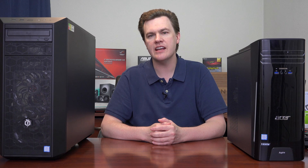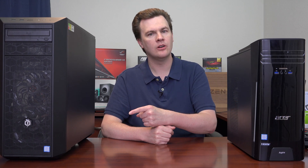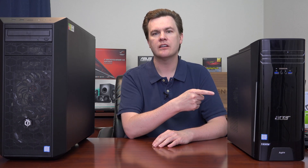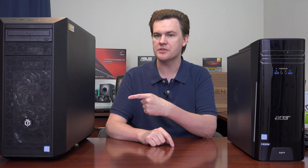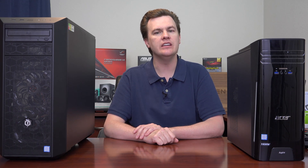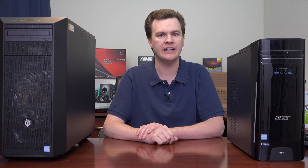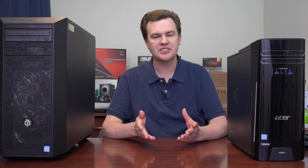On storage, the Acer Aspire T comes with a two-terabyte hard drive while the CyberPower only includes one terabyte, which may factor into your decision. For power supplies, the Acer has a 300-watt unit while the CyberPower comes with a 600-watt Thermaltake power supply loaded with connectors — including multiple PCIe power connectors — capable of handling serious future upgrades.